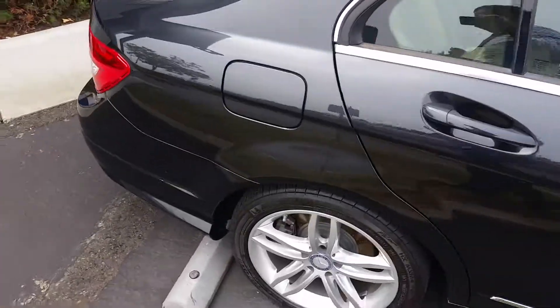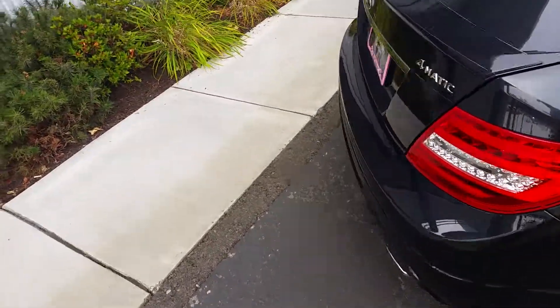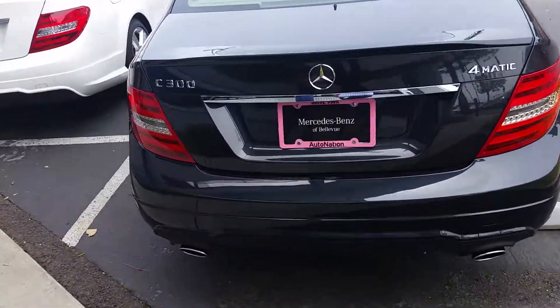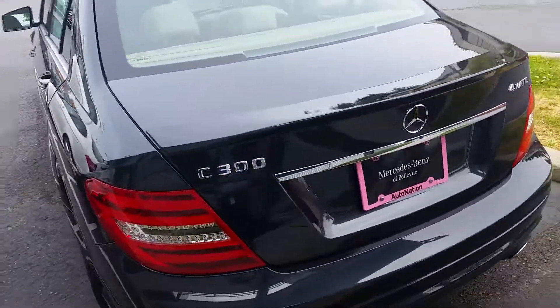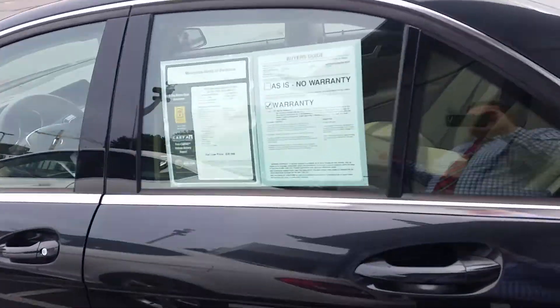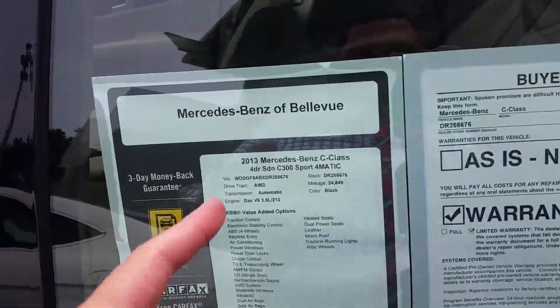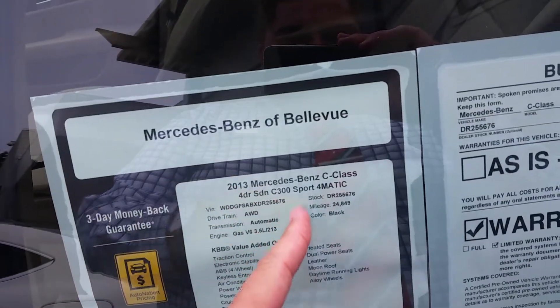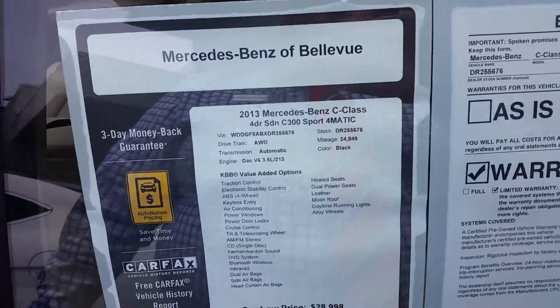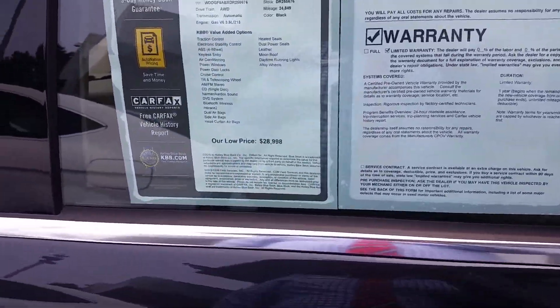This was the C300 4Matic. We did also look at new — I'm not sure which direction you're leaning — but I thought I'd give you kind of just a walkaround so you have a better idea of what it's all about. This one is a 2013, 24,000 miles, 4Matic, so the all-wheel drive, under 30 grand.